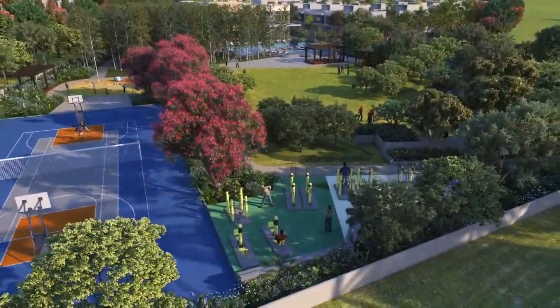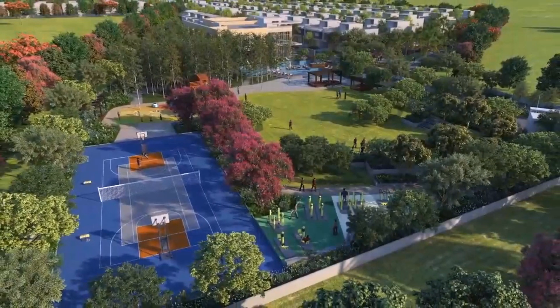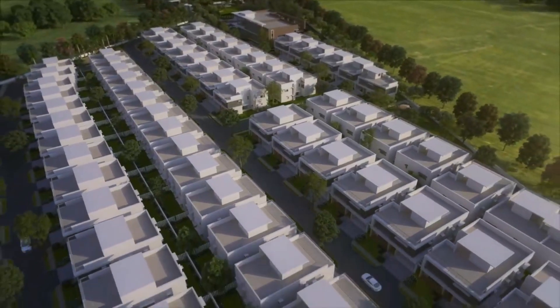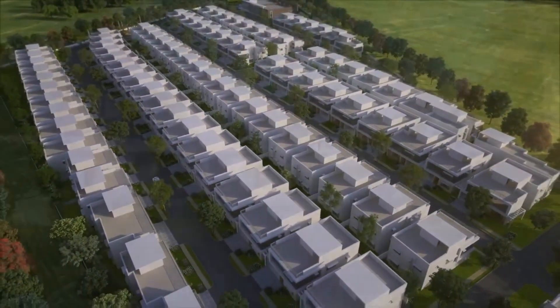You have space to exercise throughout. This gives you an idea of how the entire development looks. Right now it has started accepting expressions of interest for the entire project.